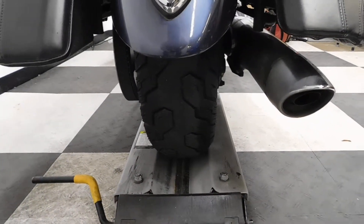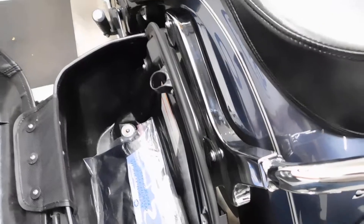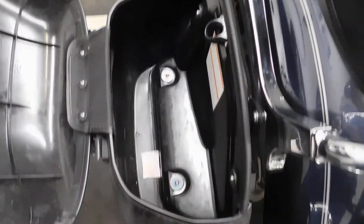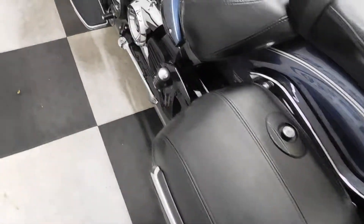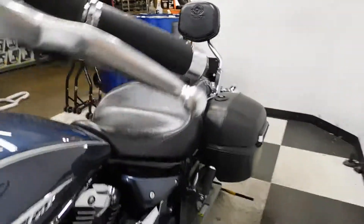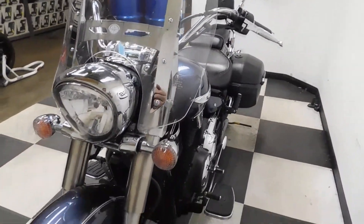We'll be putting a new rear tire on this bike when it goes through inspection. Just a super clean larger sized cruiser.